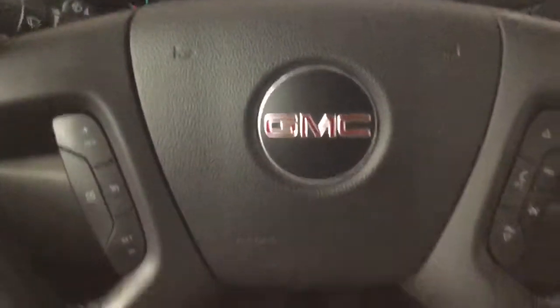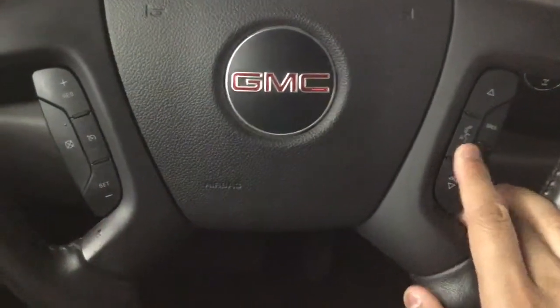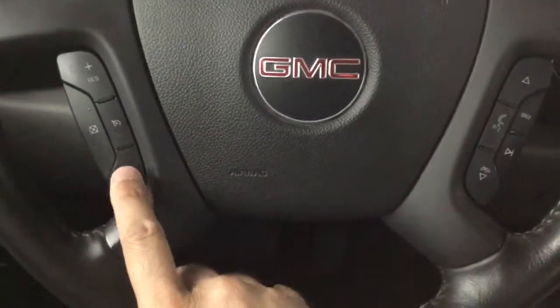On the steering wheel we have our hands free and the radio controls on the right hand side, and our cruise control on the left side.